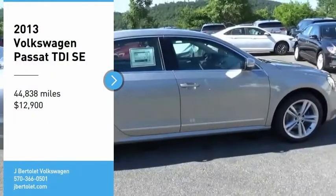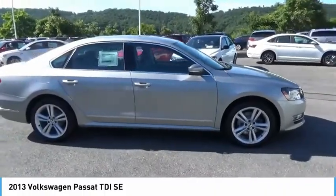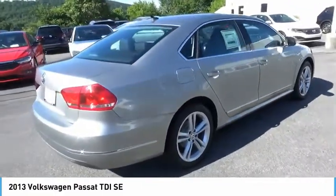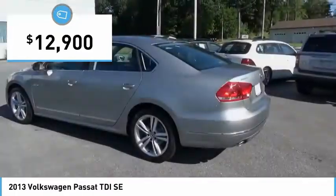Stop by and take a look at the 2013 Passat. The Volkswagen Passat is roomy and powerful. It offers a supple and controlled ride with a quiet and comfortable experience. Volkswagen brings it all together and it is priced below $15,000.